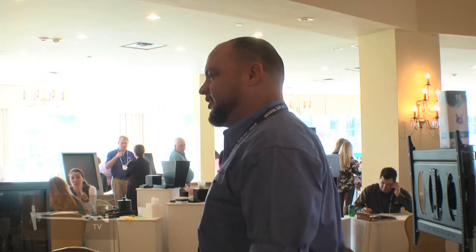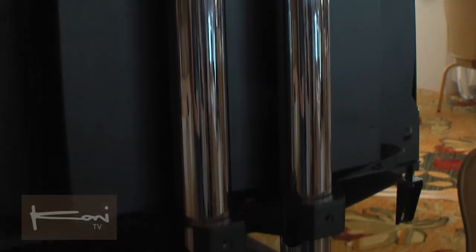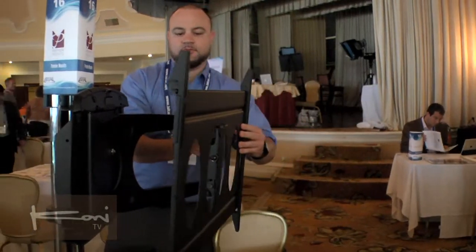Premier Mounts takes steel and forms it into solutions to hold displays and projectors in all types of environments — airports, training rooms, classrooms, and corporate spaces.